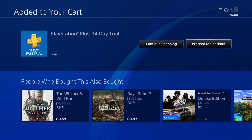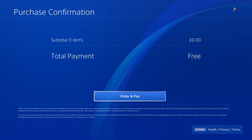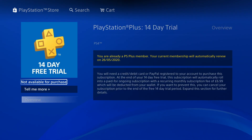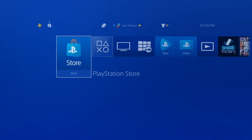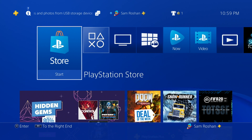I've added the credit card and now it says '14 day trial free' and 'proceed to checkout.' I'll proceed to checkout — accept and continue, order and pay. And there you go, I've got the 14 day free trial of PS Plus. You can see the yellow PS Plus button right next to my name.